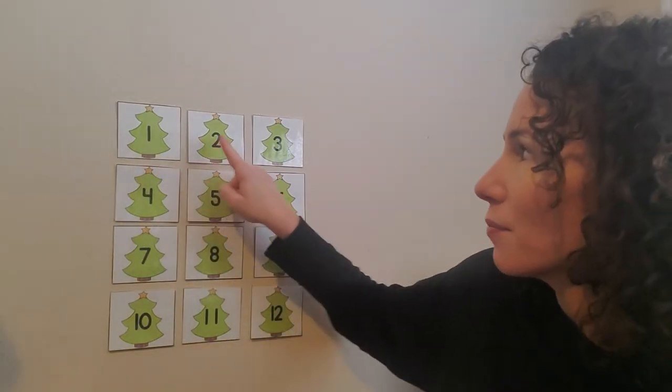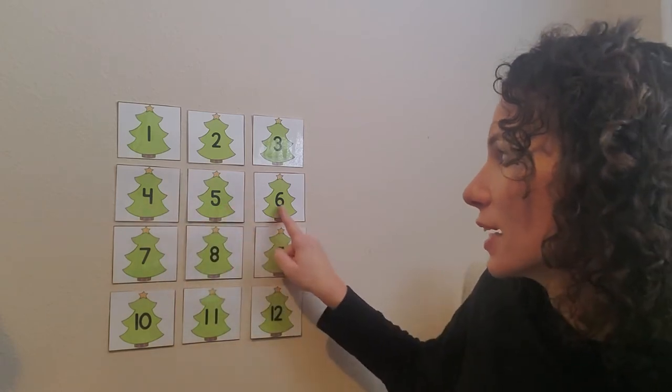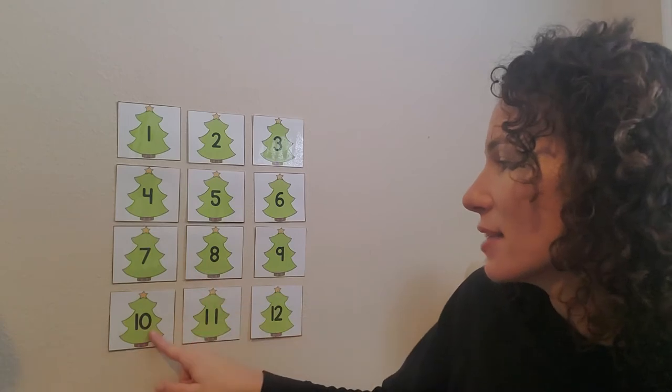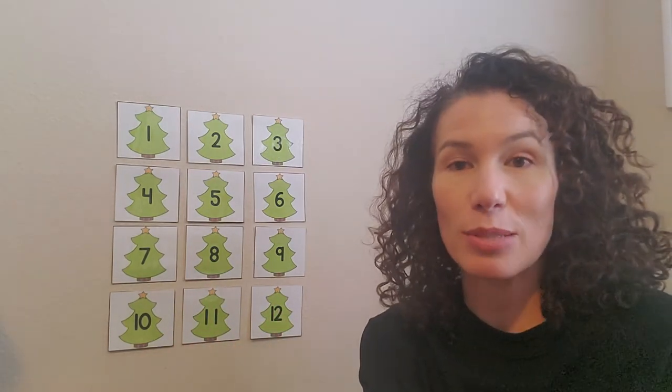1, 2, 3, 4, 5, 6, 7, 8, 9, 10, 11, 12. 12 Christmas trees.